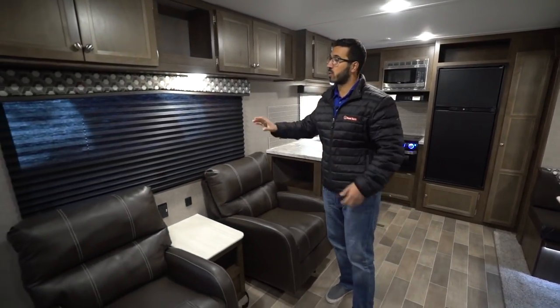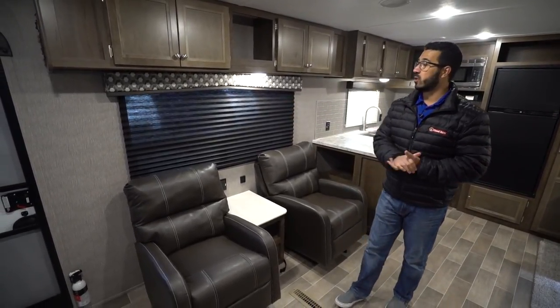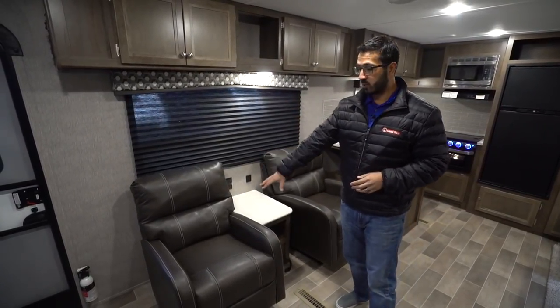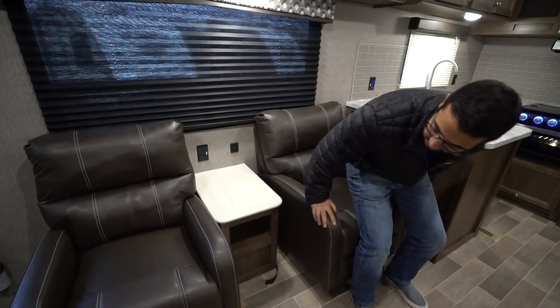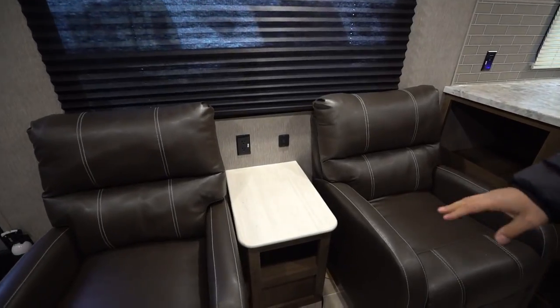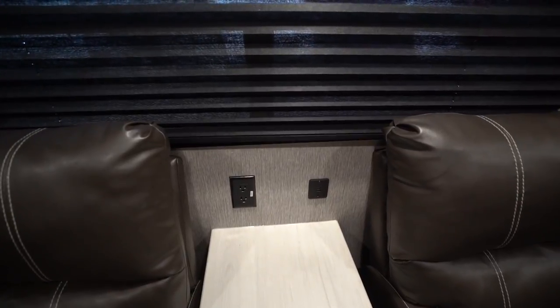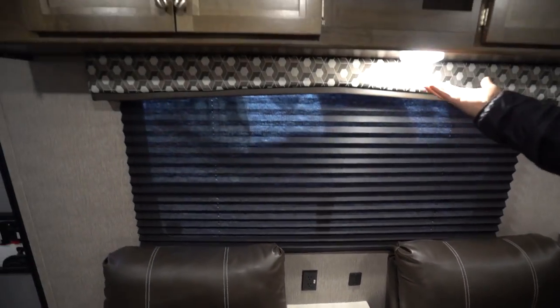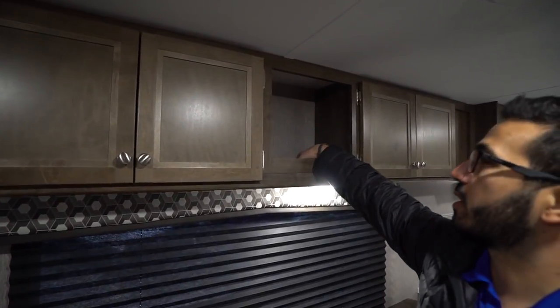Starting on the door side, one of the things you'll notice right away is the big window letting in a ton of natural light and giving you a great view out to your campsite. Directly underneath that you have two chairs, both of which are swivel rockers so you can swivel around easily to have conversation with people on the sofa or over in the dinette if you are entertaining guests. In the center you have an end table with a little bit of storage underneath, a cubby hole, and right up above is an electrical outlet as well as dual USB ports. Above that you have an LED light in case you want to do some reading at night.